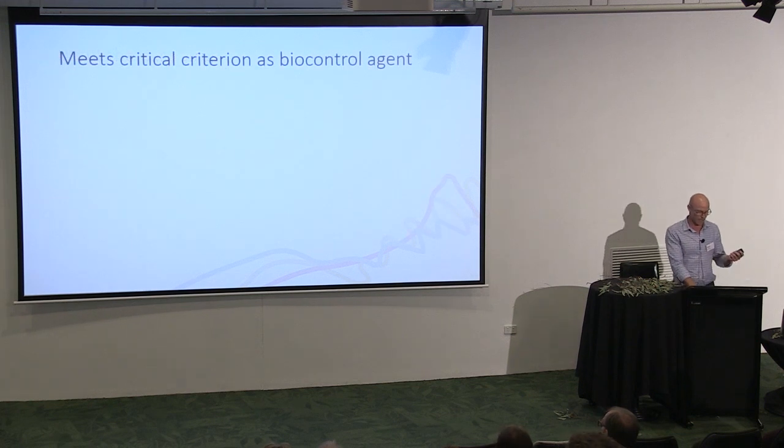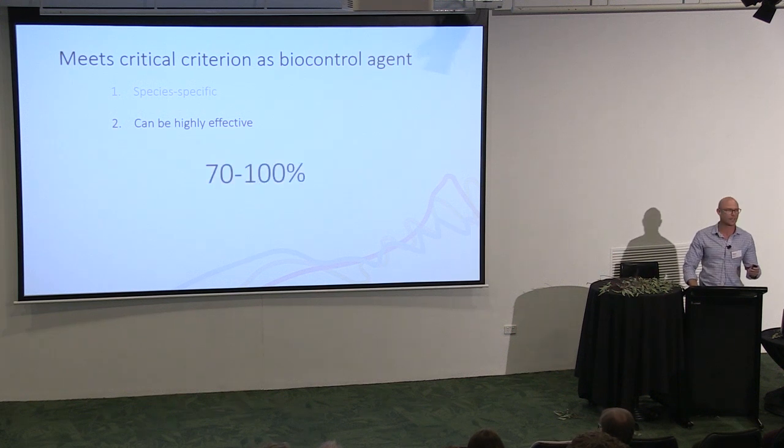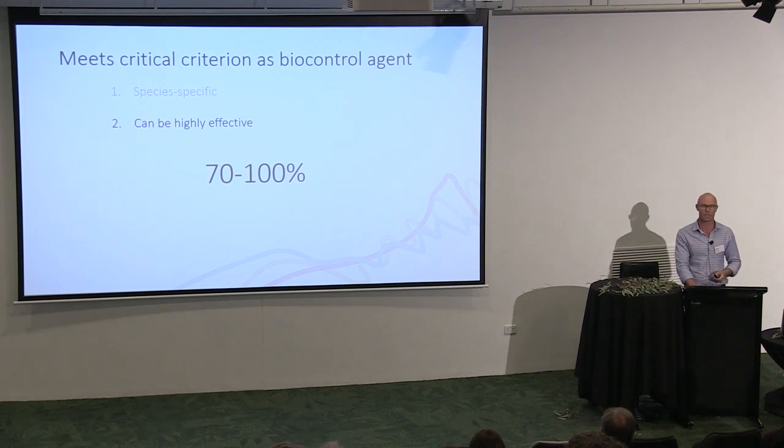Some high points from that research: CSIRO found it meets the critical criteria for a biological control agent for carp. First, it's species specific. Second, it is highly effective in killing carp. This virus has been examined in many complex ecosystems internationally, with reported mortality rates of carp — the same species we have in Australia — from this virus of 70% and higher, sometimes approaching 100%. So in natural ecosystems internationally, this thing kills a lot of carp.